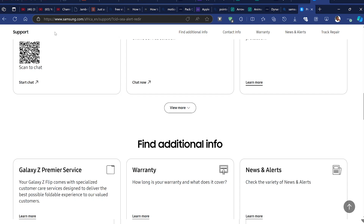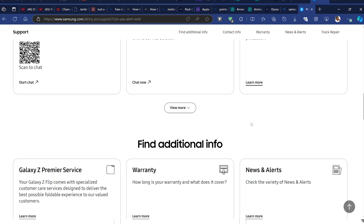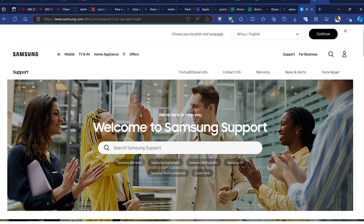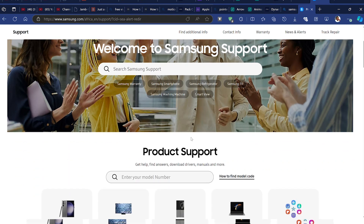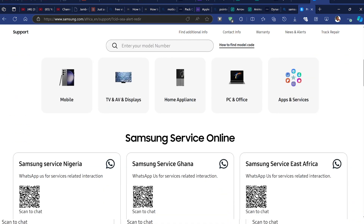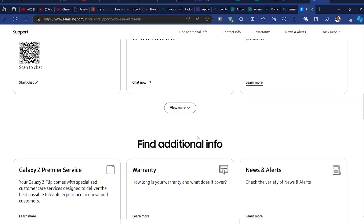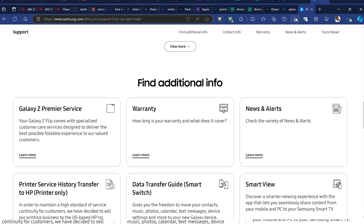I even went ahead and chatted with Samsung support from their website for my region, which is Africa. I must give them kudos - for such a big company they actually have customer care personnel who are usually around to respond to your messages promptly. Other phone manufacturers should definitely take a cue from that.